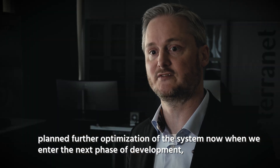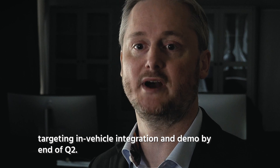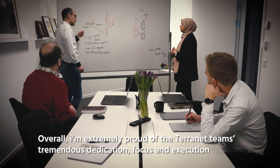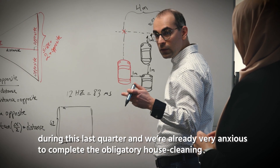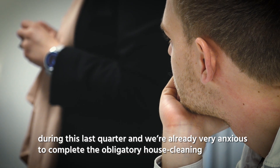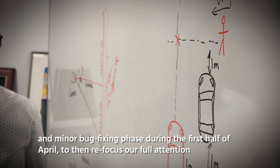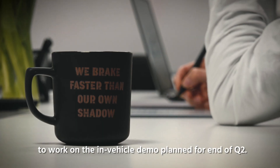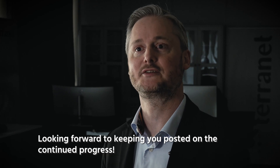Now as we enter the next phase of development, targeting the in-vehicle integration and demo by end of Q2 — overall I'm extremely proud of the Terranet team's tremendous dedication, focus, and execution during the last quarter. We're already very anxious to complete the obligatory house cleaning and minor bug fixing phase during the first half of April, then refocus our full attention on the in-vehicle demo plan for end of Q2. Looking forward to keeping you posted on the continuous progress.